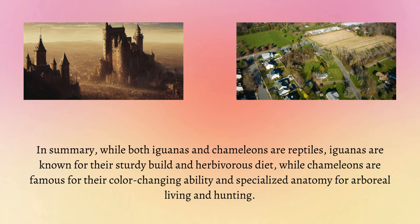In summary, while both iguanas and chameleons are reptiles, iguanas are known for their sturdy build and herbivorous diet, while chameleons are famous for their colour-changing ability and specialised anatomy for arboreal living and hunting.